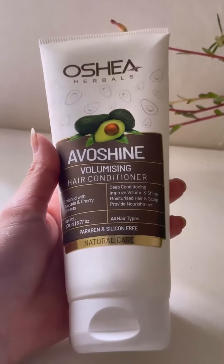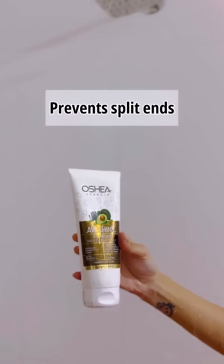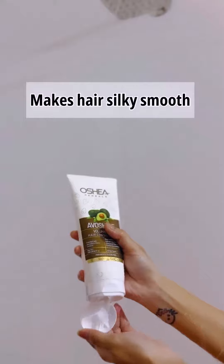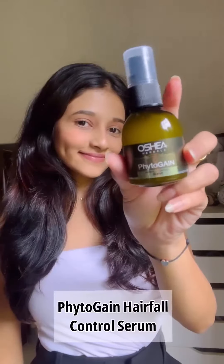Lastly, I used this creamy volumizing hair conditioner. It leaves my hair shiny and gives more volume, with the goodness of aloe vera, hibiscus, avocado, and cherry extracts for repairing, nourishing, and protecting hair against environmental damage.